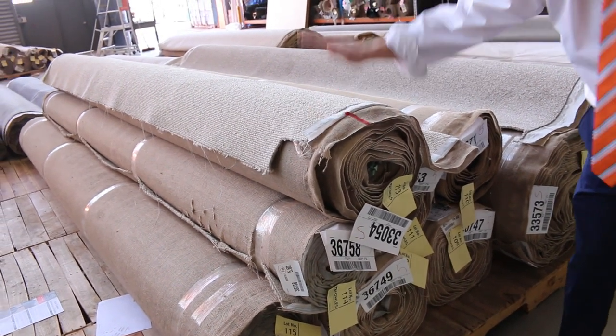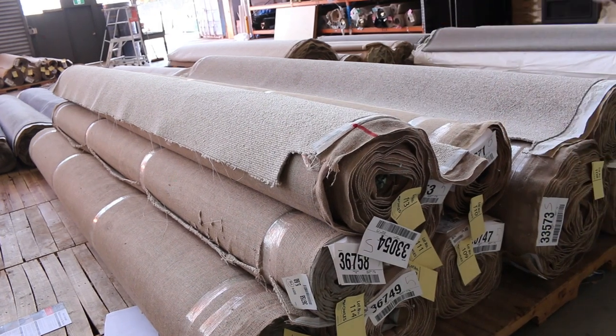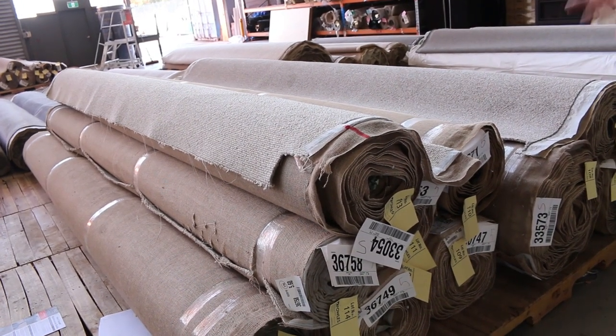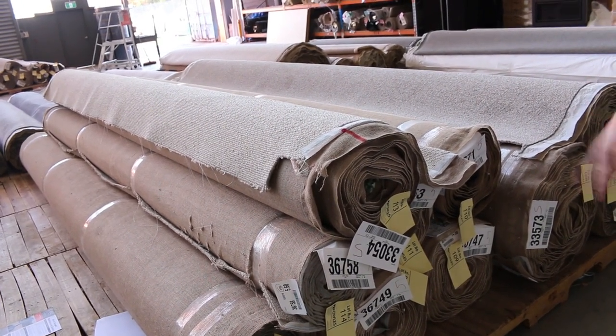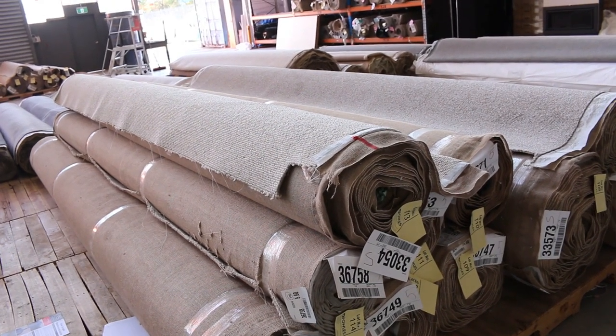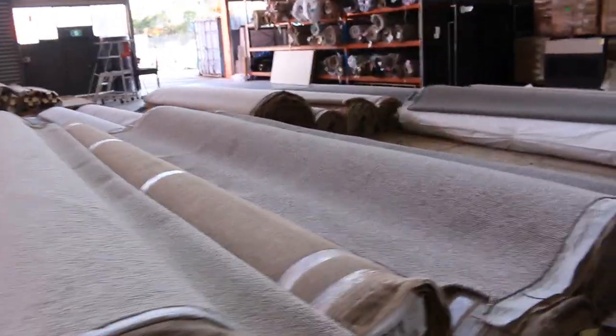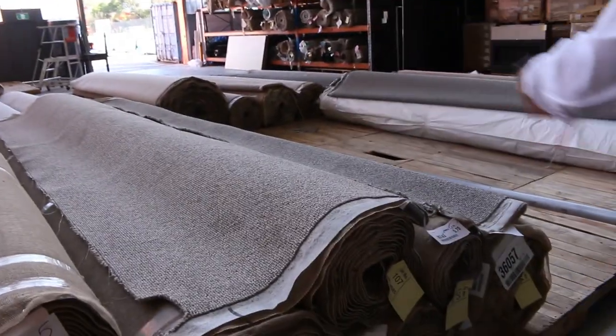So if you're the highest bidder — the highest per-metre bidder — you can then choose which rolls you want to take. If you just want one roll, or three rolls, or all of it, as long as you're the highest bidder you get the luxury of deciding which rolls you're going to take. So make sure you do win the auction if you're serious about getting those beautiful loop piles.